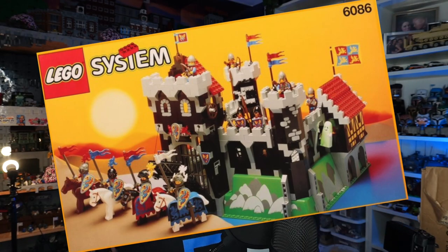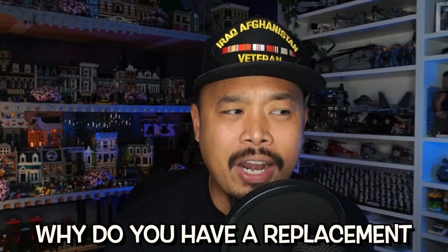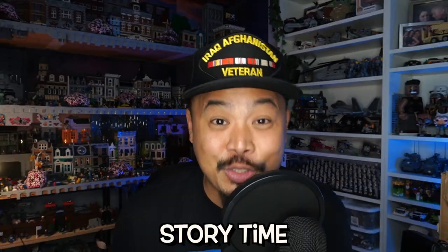In this box is Lego set 6086, Black Knight's Castle. And if you're asking yourself why do you have a replacement of your first Lego set — story time.